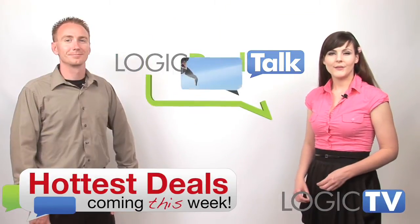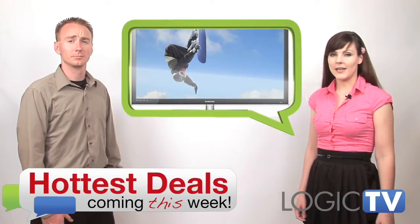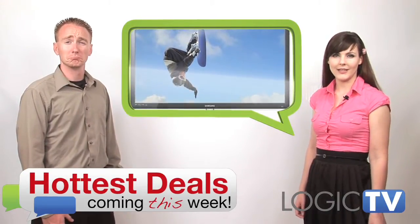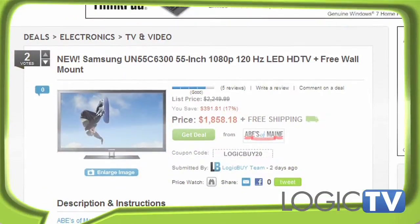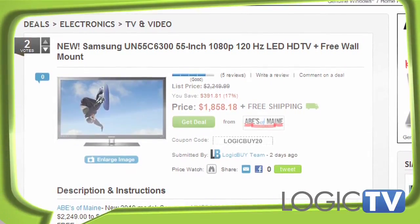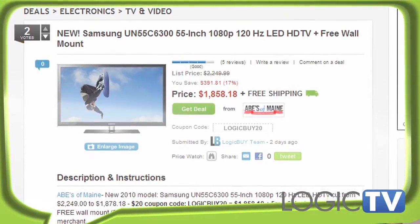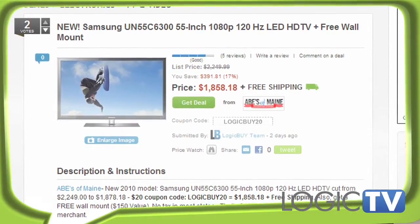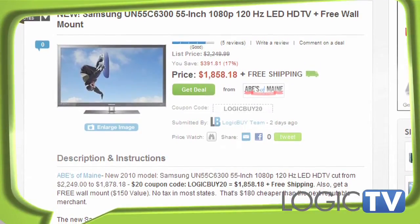This week we've got a brand new Samsung UN55C6300 55-inch 1080p LED HDTV. This deal is brought to you by BuyDig. This HDTV lists for $2,249.99, but when you apply Logic Buy's coupon code, you save 25%, which is a savings of $551. With free shipping and no sales tax in most states, the grand total comes out to just $16.98.